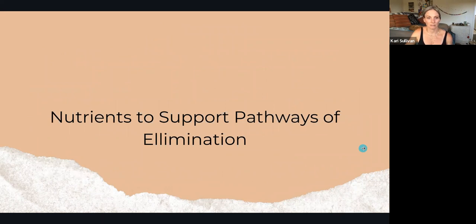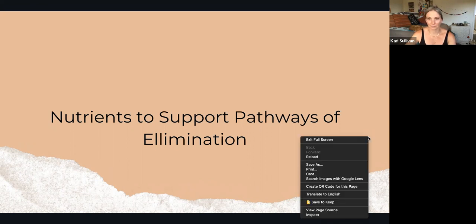This is the stuff to hang up on your fridge or screenshot for the grocery store — it will tell you exactly what to be eating. In phase one, we're looking to support our liver, since phases one and two both happen in the liver.